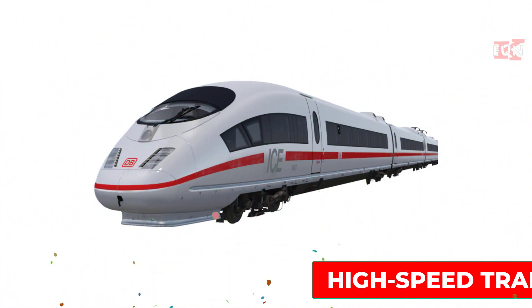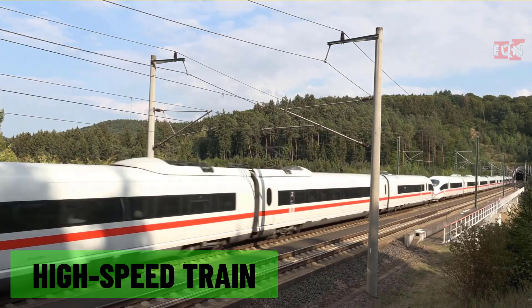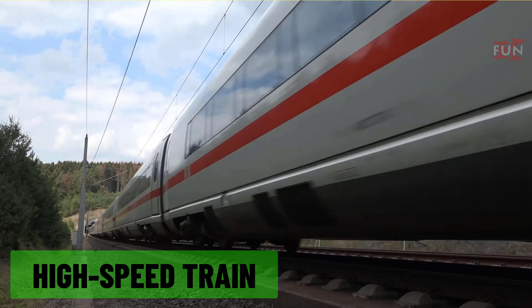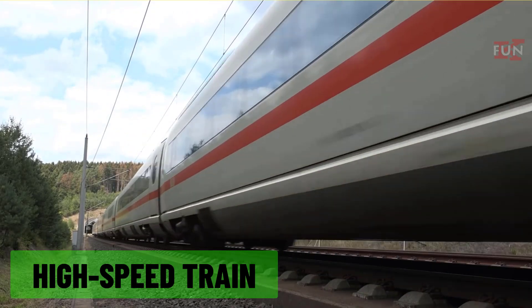High speed train: a train designed to travel at speeds much higher than conventional trains, typically used for long-distance travel between major cities.